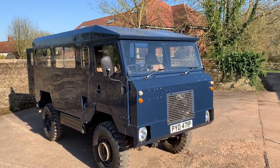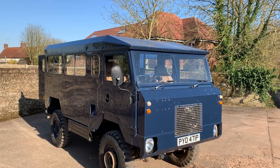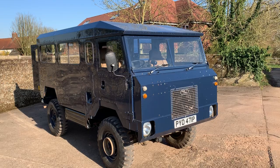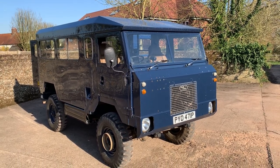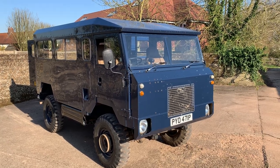Let's take a walk around this absolutely magnificent 1976 Land Rover 101 Forward Control 3.5 V8. Pleasing to know this one's still got its original V8 in it rather than a diesel conversion, and this one is basically a gun bus.